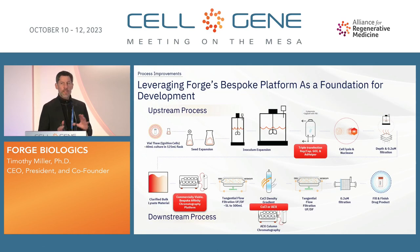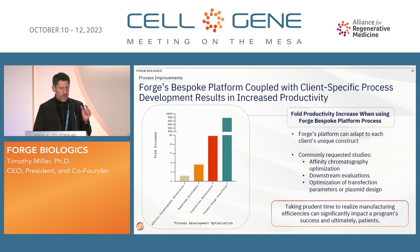While we are still a little bit in the Burger King phase — where you make it your way — we're trying to move more to the McDonald's way, which is here's your quarter pounder. At the same point, every program is just a little bit bespoke. More and more people are moving to as much platform as possible, generally a triple transfection. As you move into downstream, you're looking for commercially viable bespoke affinity chromatography. You can do cesium chloride, but we're also looking at anion exchange. Our platform, coupled with client-specific processes, results in increased productivity — the more things you work with at Forge, the better your productivity. The platform can adapt to each client's unique construct, and we see a lot of commonly requested studies from affinity chromatography. We've done a lot of KLA studies and optimization of different transfections to help maximize your yields.